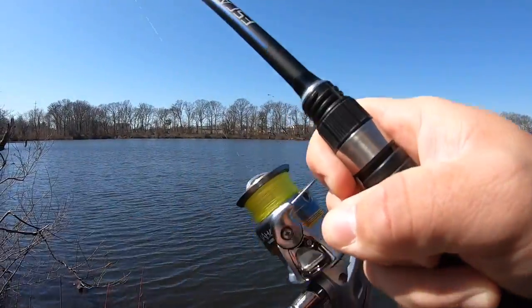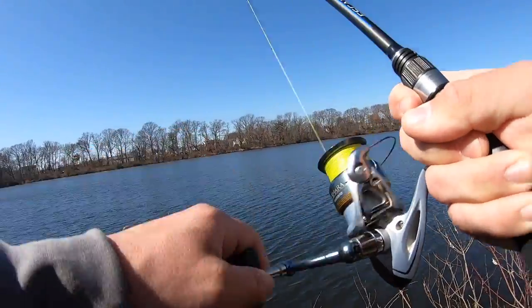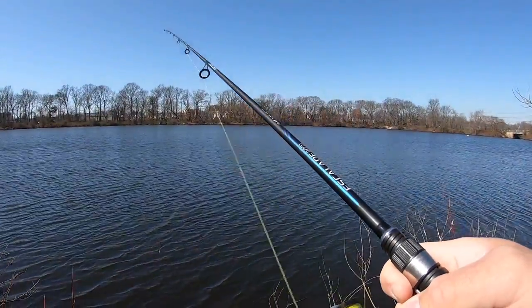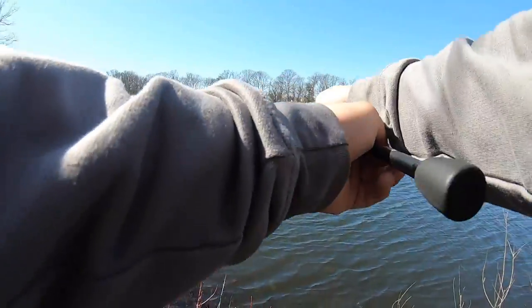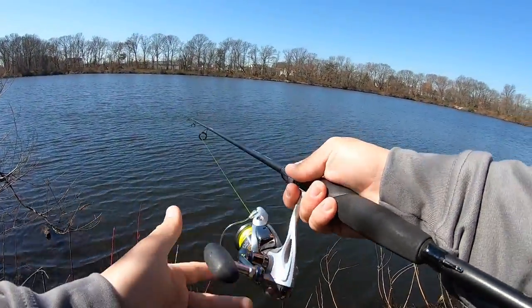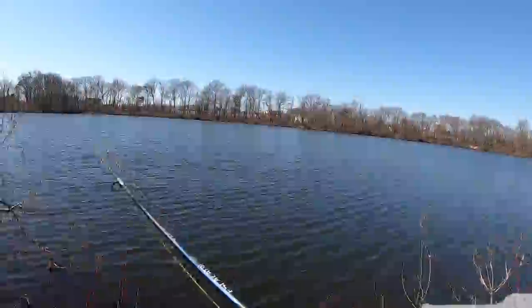Oh, we got a bite! Hit it — oh, he came off. He hit it right here in front of me, wasn't that far out. I don't know if that was a bass or a pickerel — wasn't fighting too hard.